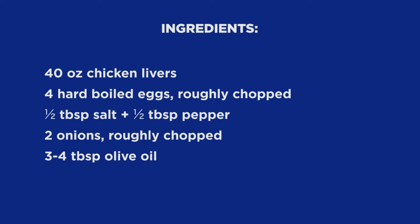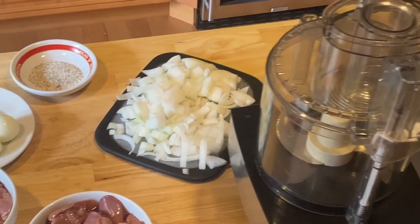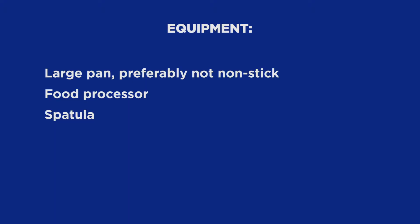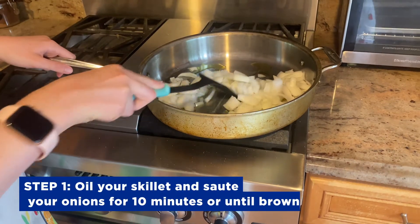40 ounces of chicken livers, four hard-boiled eggs, half tablespoon of salt, half tablespoon of pepper combined, and two onions roughly chopped. You'll also need some olive oil. The equipment you'll need will be a large skillet — preferably not non-stick — a food processor with a classic blade, and a spatula. Let's get cooking.